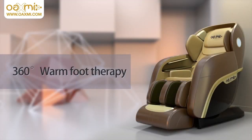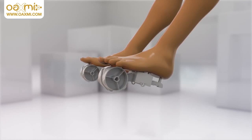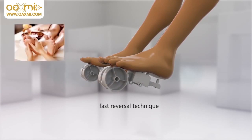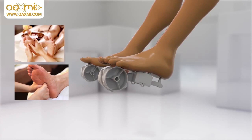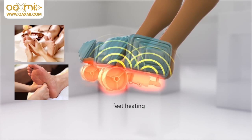The 360-degree warm foot therapy. Based on the ordinary massage chair foot roller, the fast reversal technique of the Series 10 developed a new two-way rotary kneading technique. Focusing on the sole via the kneading of the foot, it also warms the feet, helping you get the best foot massage experience which is good for your health.